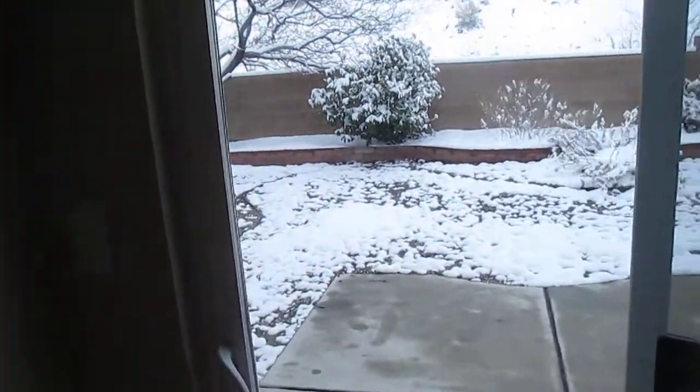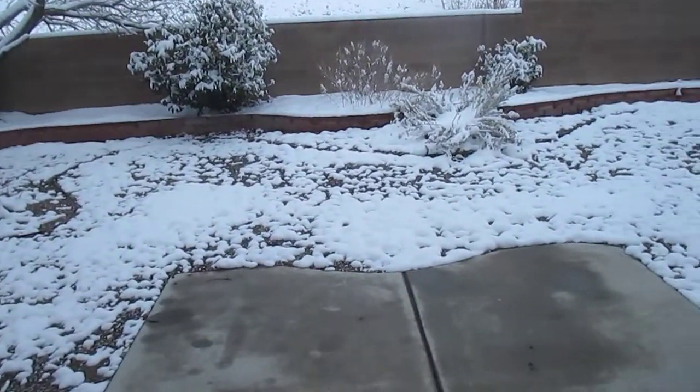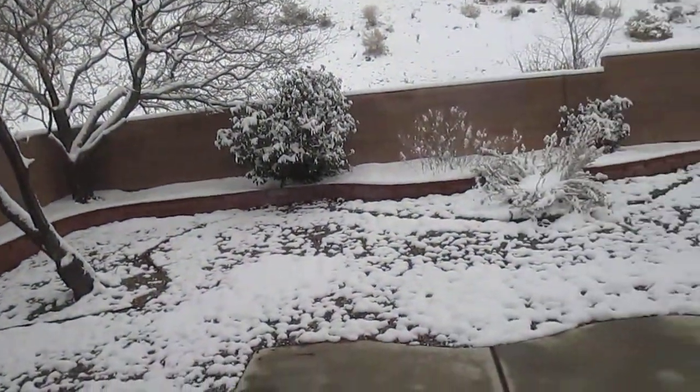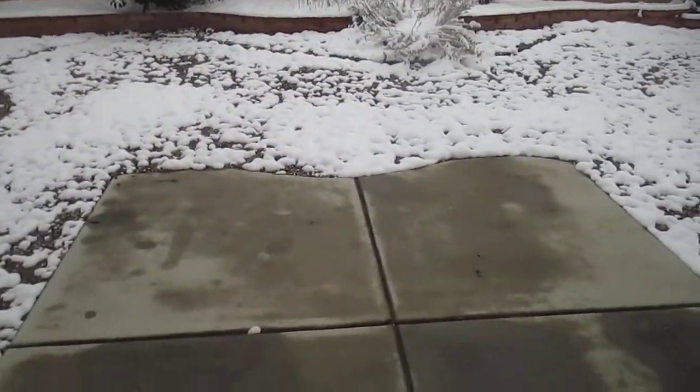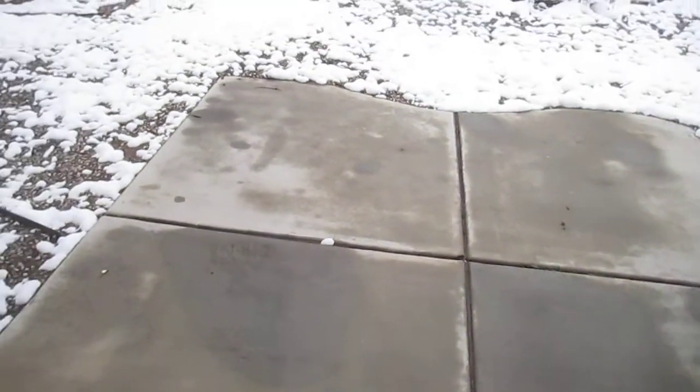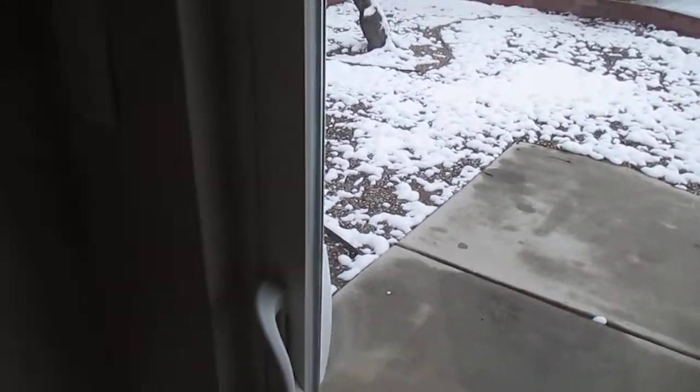The backyard, like the front, is zero-scaped — incredibly low-maintenance — but it does have some beautiful trees that provide really nice shade. And it does have an uncovered patio right there.